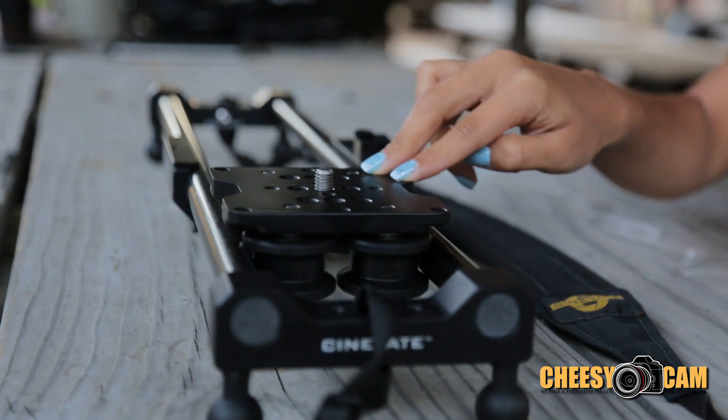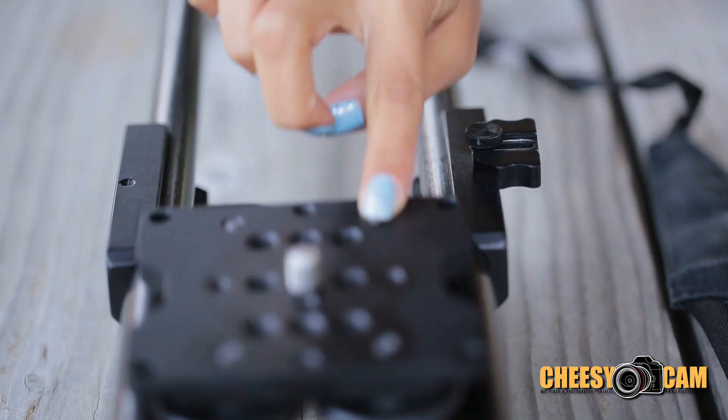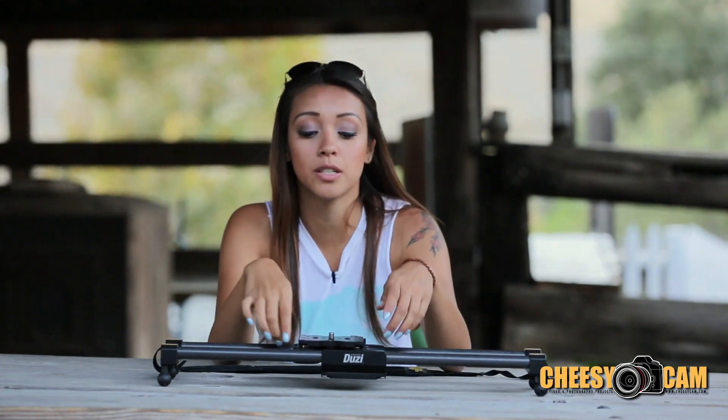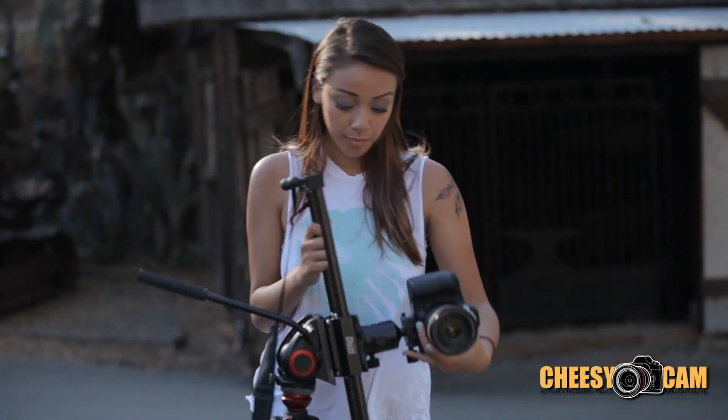If you want to get up-and-down crane shots — really cool crane shots — you're able to put it on your tripod vertically.